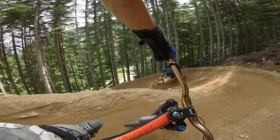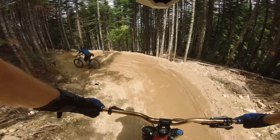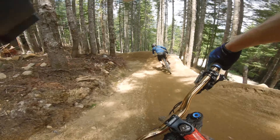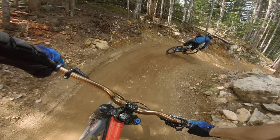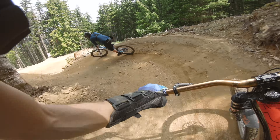These berms are sick — it's so tight, look at this! It's fun just railing these things.